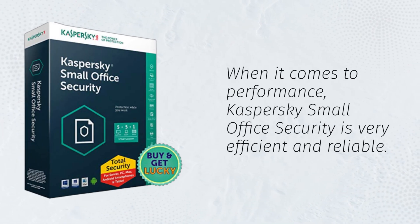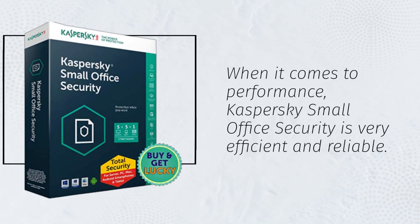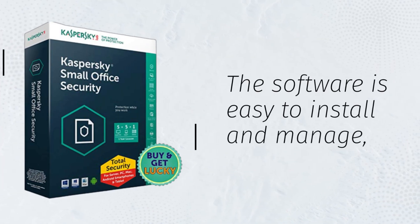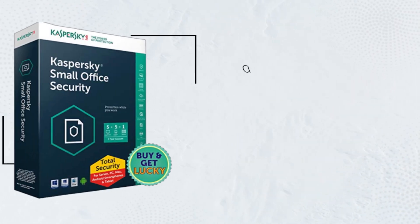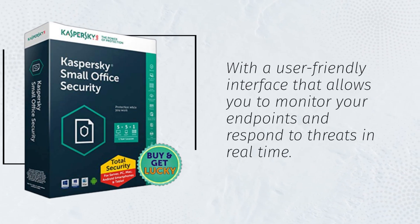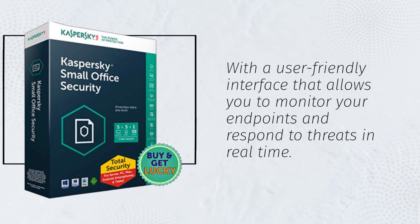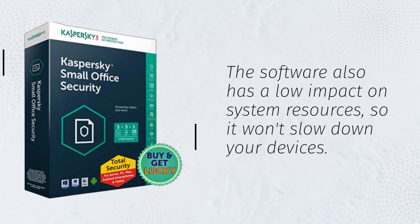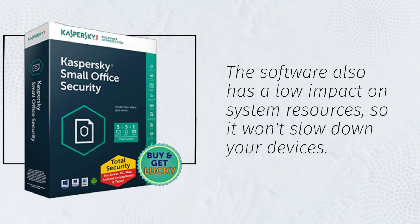When it comes to performance, Kaspersky Small Office Security is very efficient and reliable. The software is easy to install and manage with a user-friendly interface that allows you to monitor your endpoints and respond to threats in real time. The software also has a low impact on system resources, so it won't slow down your devices.